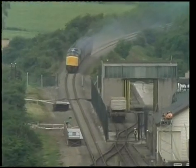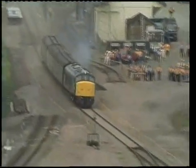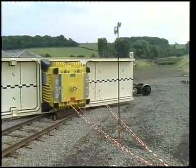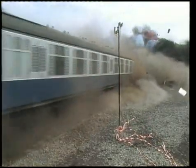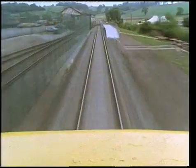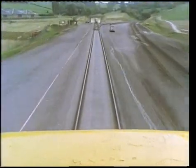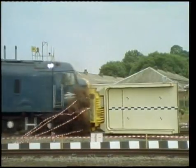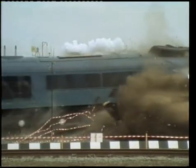Watched from a safe distance by some 1,500 invited guests, it ploughed headlong into the derailed flask and wagon. Thirty-two different cameras captured the scene from many different angles. There was even a camera on the front of the engine. But whichever way you looked at it, it was a tremendous test of the strength of the fuel flask.